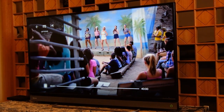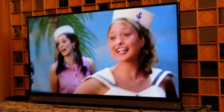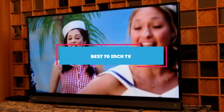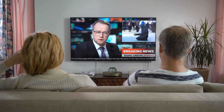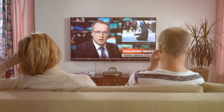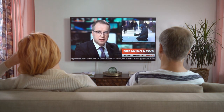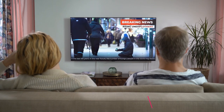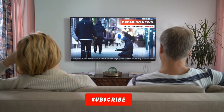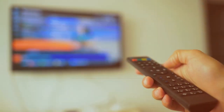Welcome back to our channel where we explore the world of entertainment and technology. Today, we have got something big — literally. We are diving into the world of the best 70-inch TVs. Whether you are a movie buff, a gamer, or just looking to upgrade your home theater, we have got some amazing options to share with you. Don't forget to hit that subscribe button and ring the notification bell. Now, let's jump into the world of big screen brilliance.